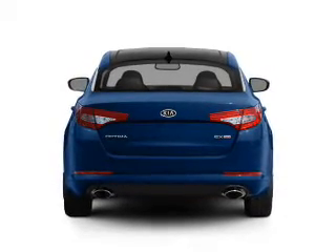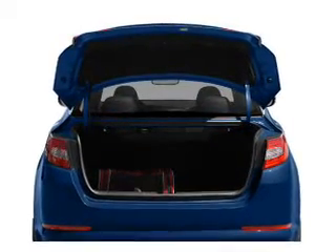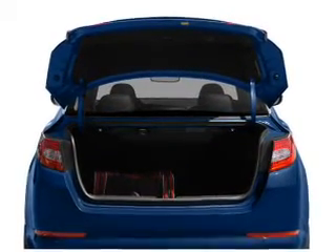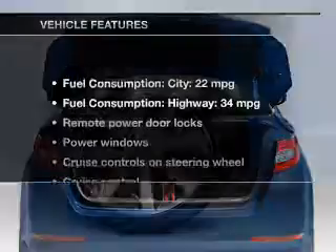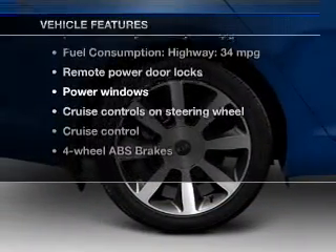Premium wheels give a more luxurious look. The anti-lock braking system will help deliver you safely to your destination. Pamper yourself with memory settings. With these notable features, you won't want to miss out on the opportunity to own this amazing ride.